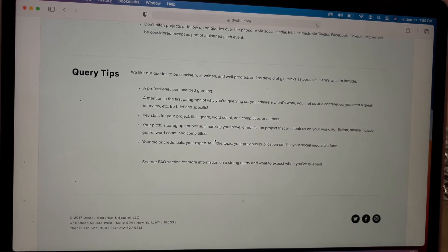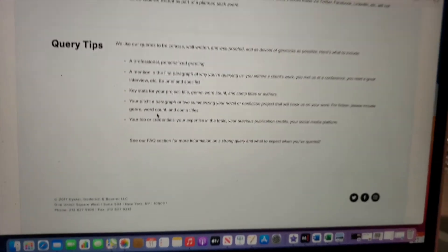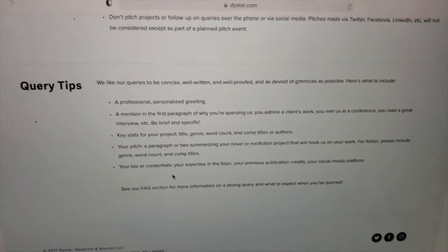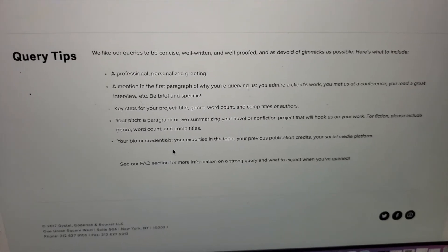Not all agents provide query tips on their website, so you just want to have a quick overview of what a query is. A query is your pitch — a paragraph or two summarizing your novel or non-fiction project that hooks the agent right away. As I mentioned, it's important to know your genre and audience because the agent will ask you to include your genre, word count, and comparable titles. With your query letter, you also include a short bio of your credentials and expertise. Don't worry if you're a new writer — when I submitted my first manuscript, I didn't have any publishing background.